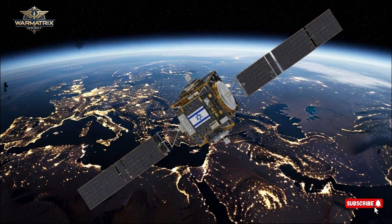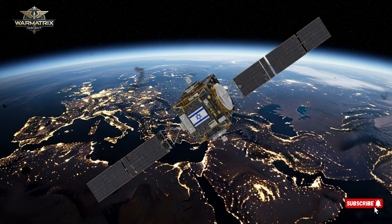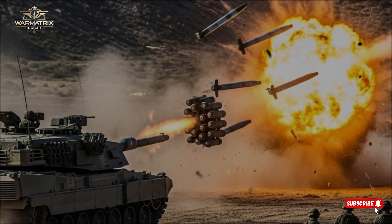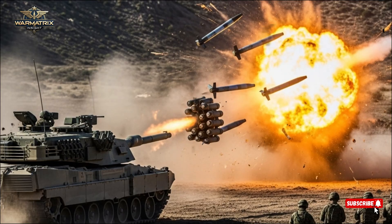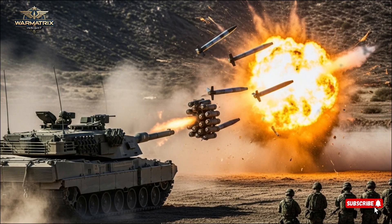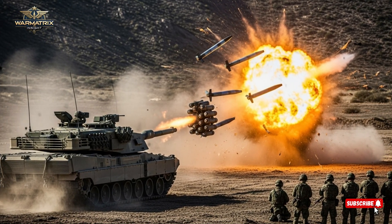Moving beyond Earth's surface, the sixth advancement is the OFIC satellite network. This series of reconnaissance satellites gives Israel total surveillance and communication coverage across the region. Unlike many nations that depend on foreign satellite data, Israel's self-developed OFIC satellites make it fully independent in intelligence gathering. They can detect movements, monitor hostile activity, and even identify missile launches in real time.